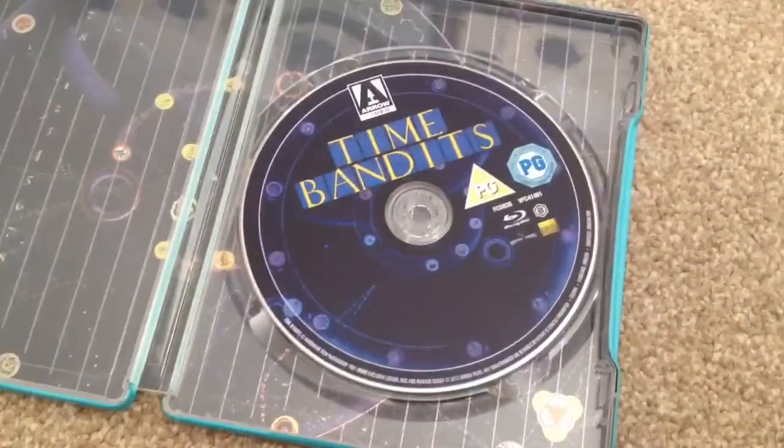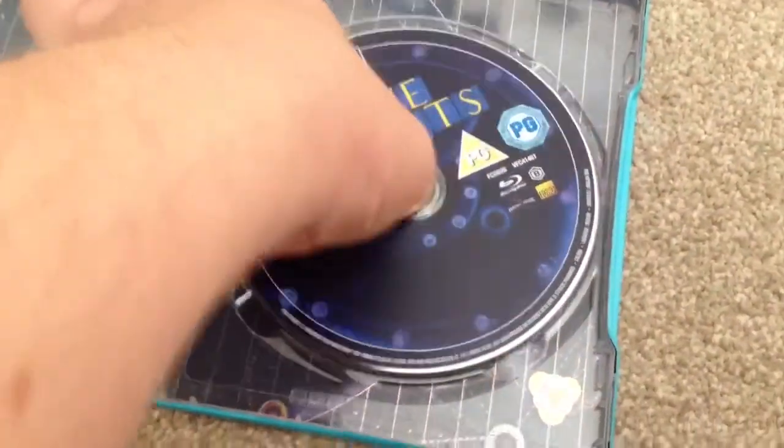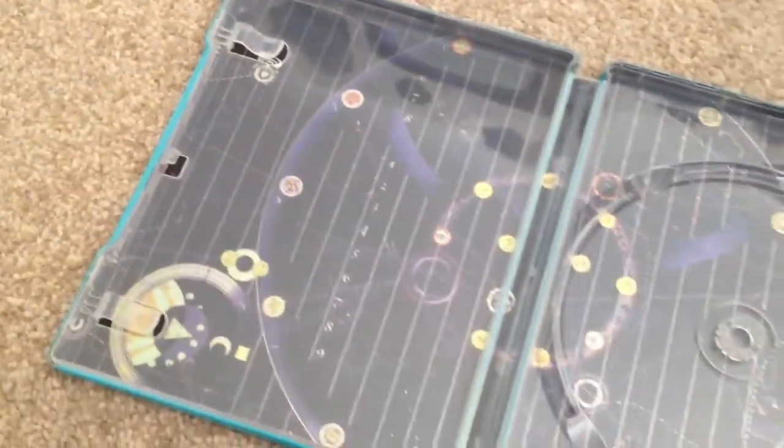Here we have the Blu-ray disc. I'll remove the Blu-ray disc, and at the back we have some artwork.